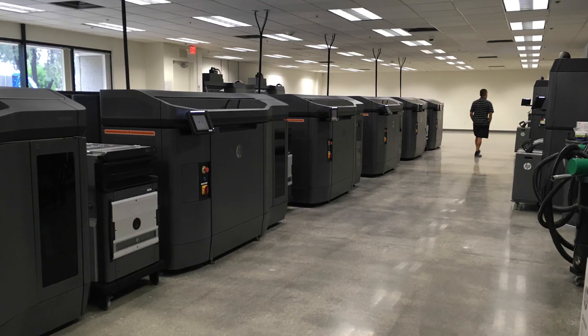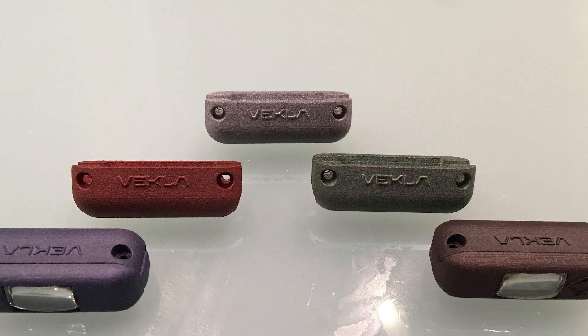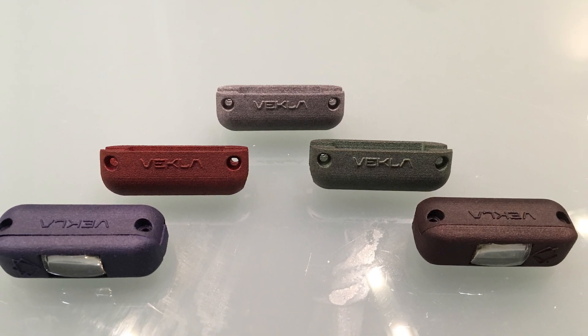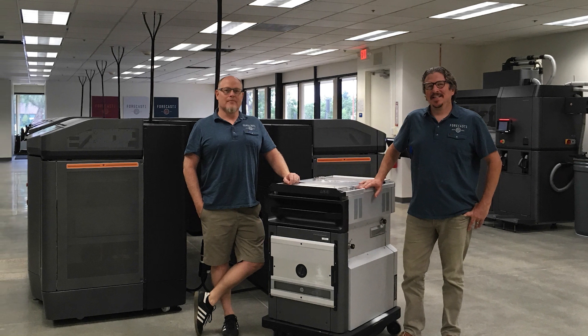One of the 3D printing technologies that you use is HP's Multi-Jet Fusion. Why did Forecast choose to invest in this technology? For the first time out of any 3D printing technology, we believe that HP technology could actually handle large volumes. The material properties being more isotropic have the ability to compete with injection molded materials, and the throughput of the systems can actually produce at volumes that allow you to go beyond the prototyping level.